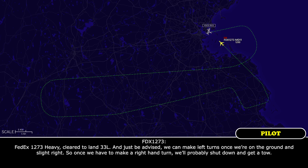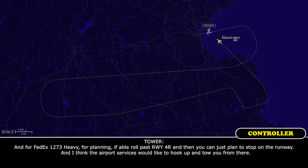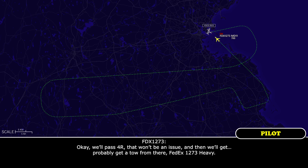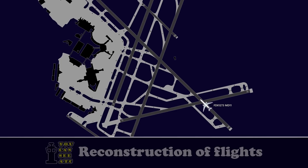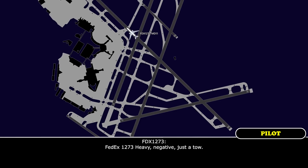Just to advise, we can make left turns once we're on the ground, but once we have to make a right-hand turn we'll probably shut down and get a tow. For planning, if able, roll past runway 4 Right and then plan a stop on the runway — airport services would like to hook up and tow you from there. Okay, we'll roll past runway 4 Right, that won't be an issue, and then we'll get a tow. FedEx 1273 Heavy, do you need any assistance? Negative. Just hold your position right there and we'll get traffic out for that. Okay, I appreciate it.